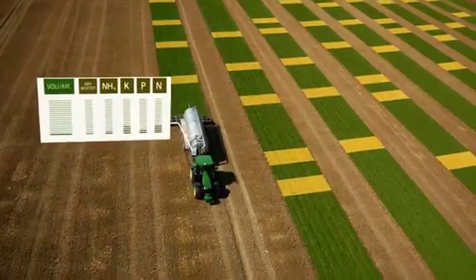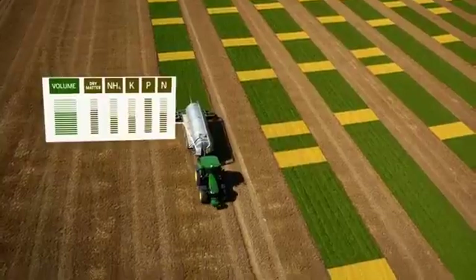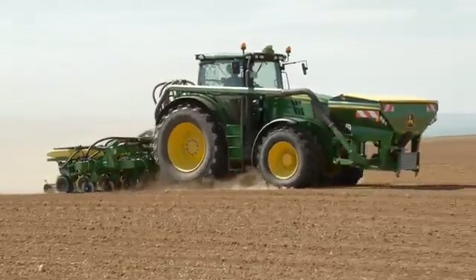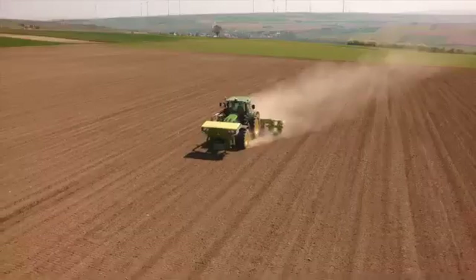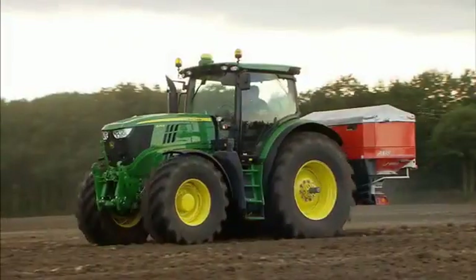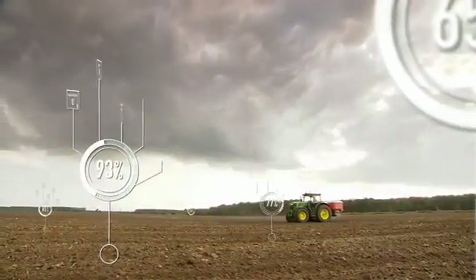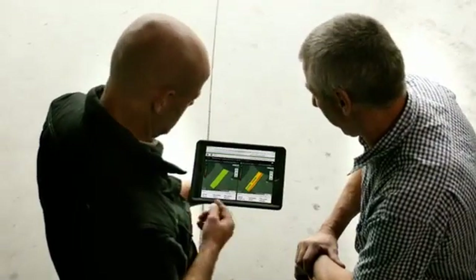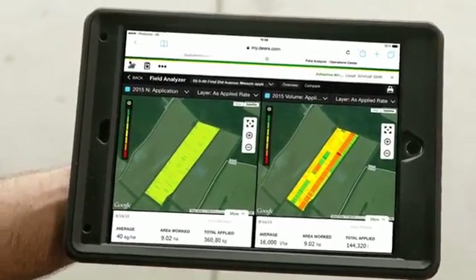The biggest advantage of Active Yield is that the combine provides you data you can trust. It takes out the inaccuracy of yield measurement systems, especially when they are not calibrated. Now, with accurate data, precision farming can be taken to the next level. Better control of inputs for variable rate applications — for example during seeding and fertilizing — can have a major effect on profitability. It also gives you the possibility to compare different input levels directly on one field next to each other to make the right agronomic decisions for the following season.